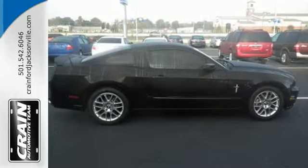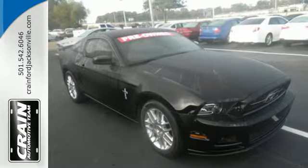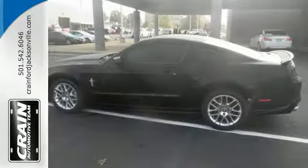This Mustang comes standard with traction control, speed sensitive steering and anti-lock brakes with brake assist. Your favorite music has never sounded better thanks to the premium sound system. This is a car steeped in Americana.